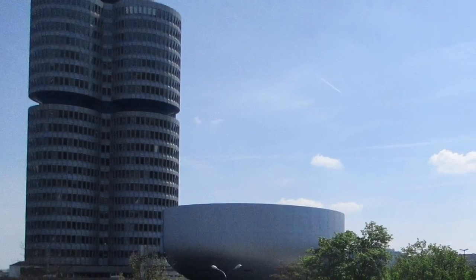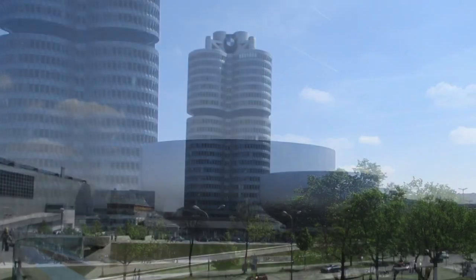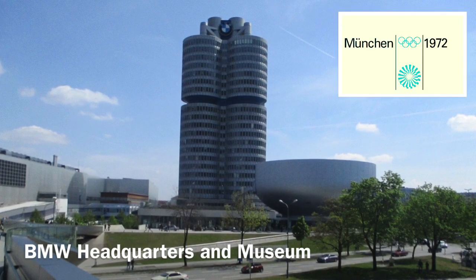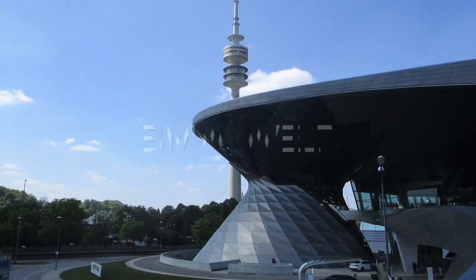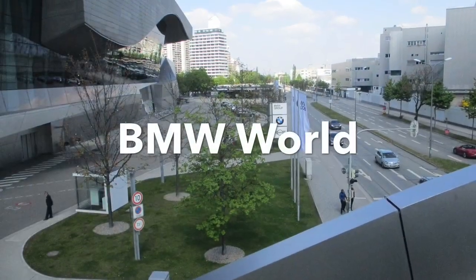The cup-shaped building below the headquarters is the museum. The museum is located near BMW headquarters in Munich. The museum was built in 1972 on the occasion of the Summer Olympics. This place is also known as BMW Welt or BMW World.